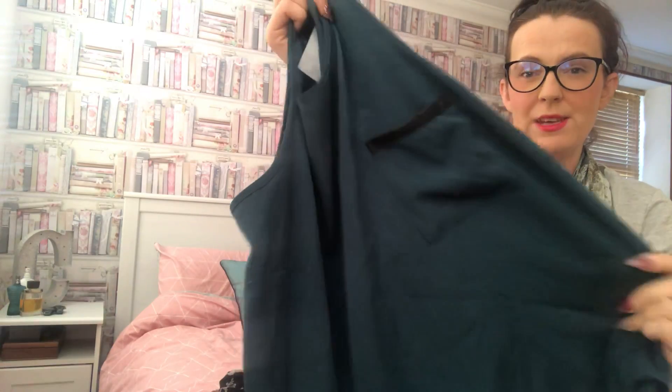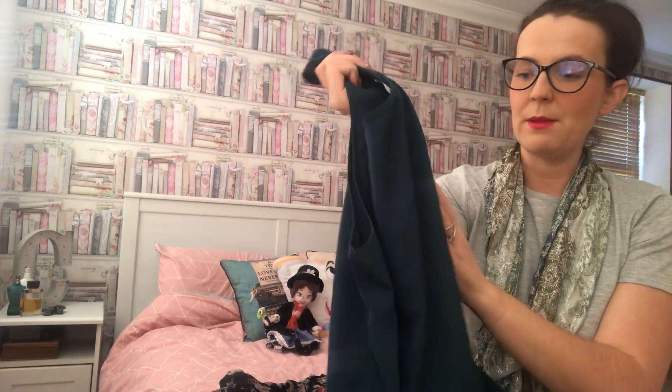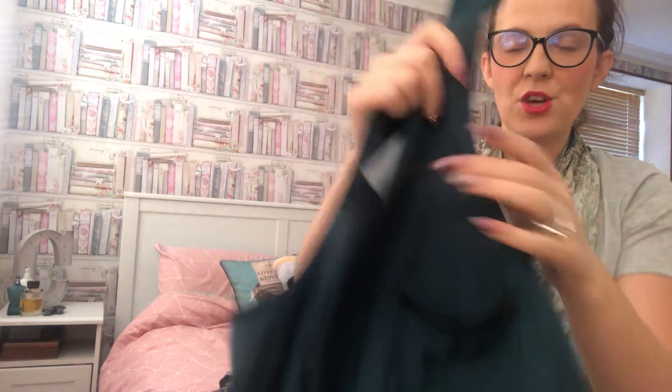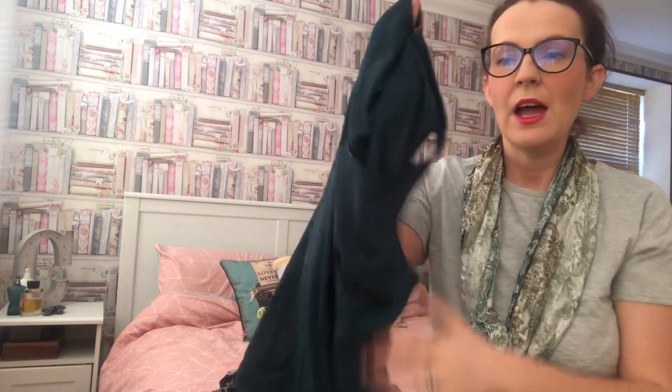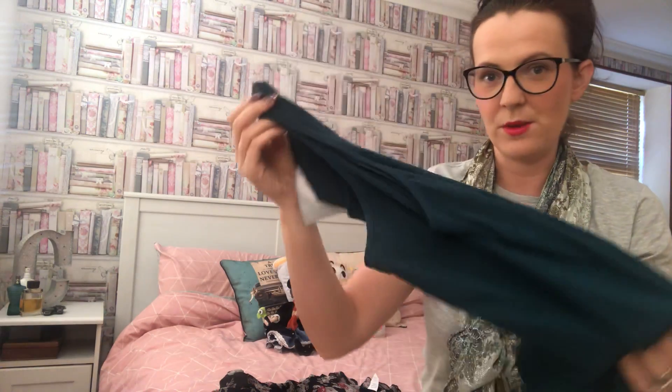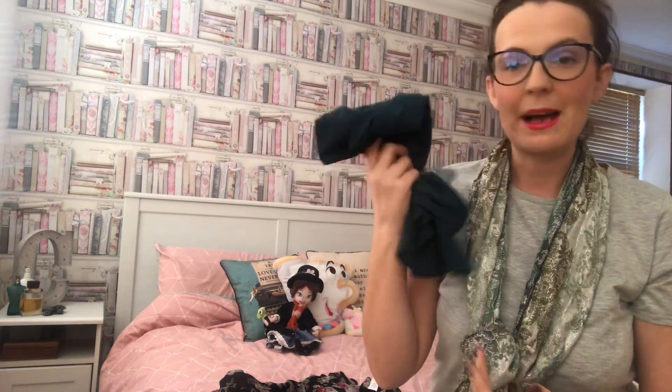This one was also from the pound rail — I love the green colour. It's got a pocket with a little bit of pleather detail at the top. It looks a bit see-through, but once you've got it on with a black bra you can't see through it. I love it with some high-waisted black jeans, black boots, and a cardigan on top since it's too cold to wear without one. A pound — absolutely love it.